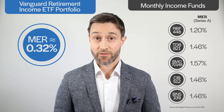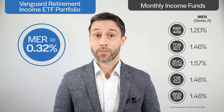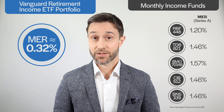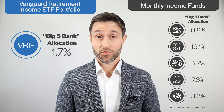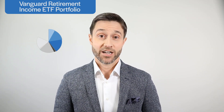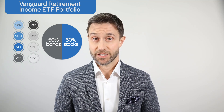VRIF also promises better diversification. Monthly income funds tend to load up on dividend-paying stocks and preferred shares, and many also significantly overweight homegrown equities. Put those two things together and you can end up with a portfolio full of Canadian banks. You won't find that problem with VRIF. The fund holds eight underlying ETFs — four for stocks and four for bonds — with an even 50-50% split between equities and fixed income.